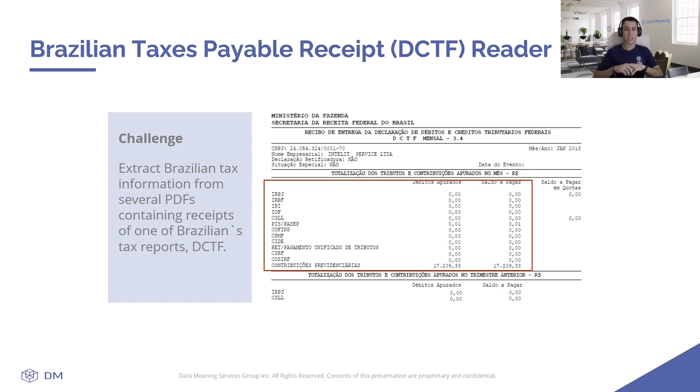In the use case presented here, we had to extract Brazilian text information from several PDFs containing receipts of one of Brazil's tax reports, the DCTF. This process was incredibly tedious and time-consuming, often leading to human-type errors, as it was a very manual task that could take hours to complete.